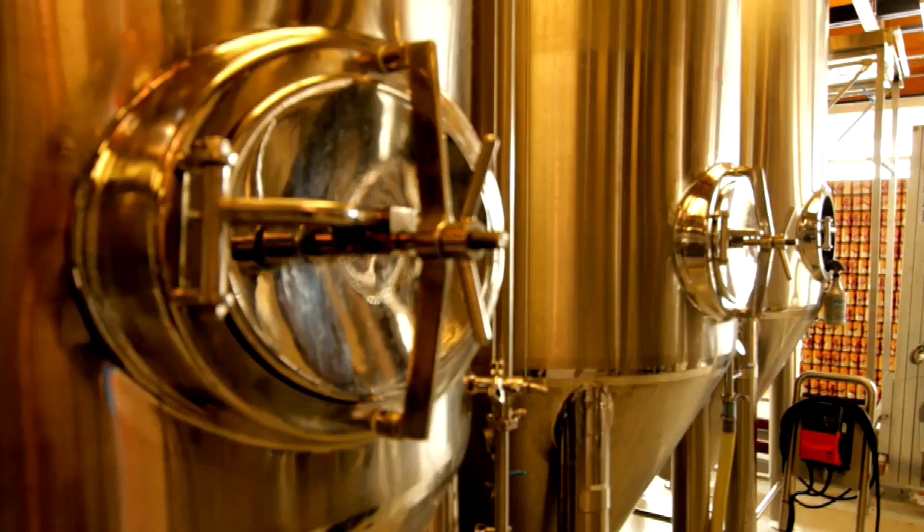Hey, this is Uwe Bohr. I'm the primary brewmaster at Sunup Brewing Company. Behind you, you see fermenters. This is where the beer actually goes in for the fermentation process, where the yeast turns the sugars into alcohol.